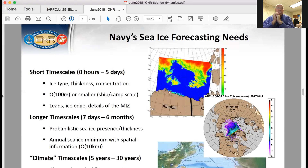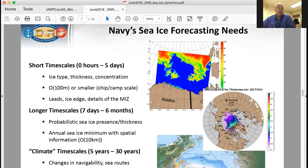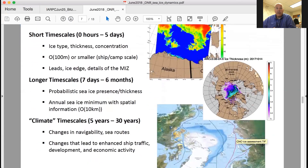As you move to longer time scales — seven days to six months — that's the seasonal and sub-seasonal scale. You're talking about predicting probabilistic sea ice presence or thickness, worrying about sea ice outlook and the SIPPIN network, the annual sea ice minimum, but maybe with more spatial information — not just one number about what the Arctic sea ice extent is going to be, but really trying to pin down regions and what the ice edge is going to look like. We don't do a lot of work on climate time scales — we leave that to NOAA, NSF, and NASA.